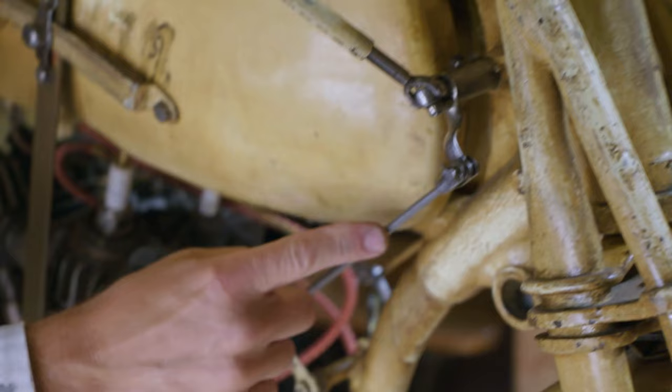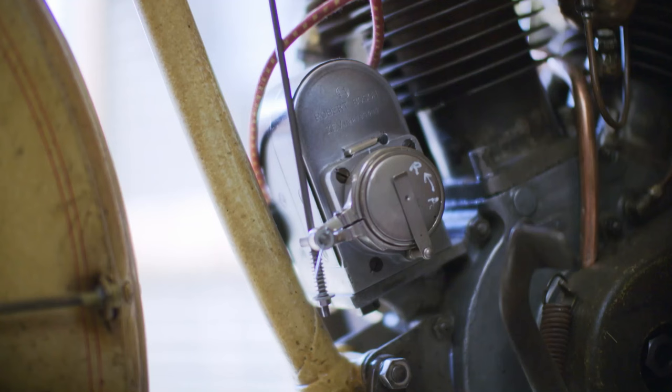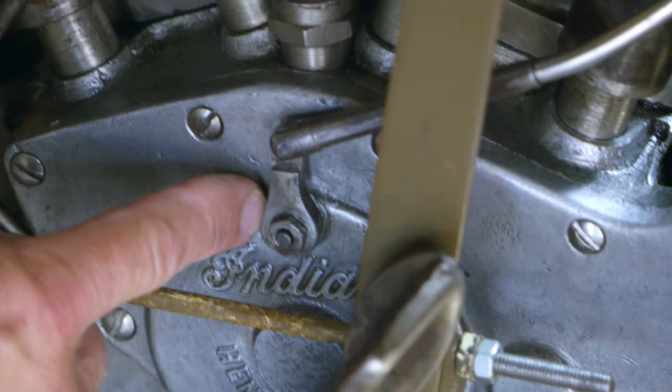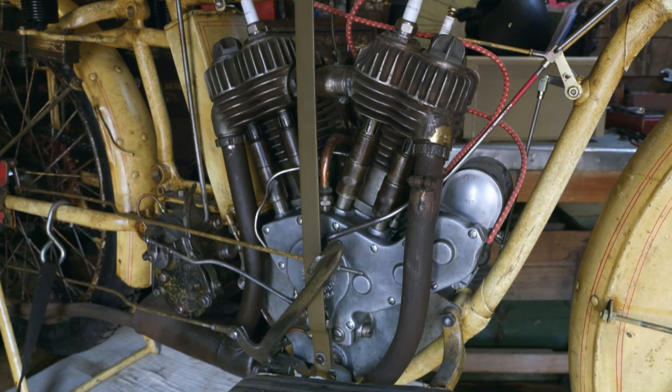The twist grip operates a cable called the advanced retard, which runs down to the magneto — a kind of generator that sends power to the spark plugs. Rather strangely, it also runs another rod down to the valve lifter. The valve lifter helps stop the bike; the magneto helps it to start up and run. The twist grip is connected to both.